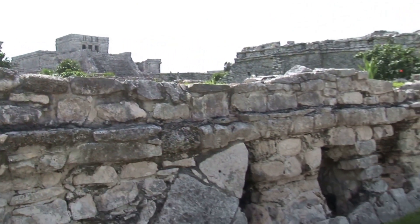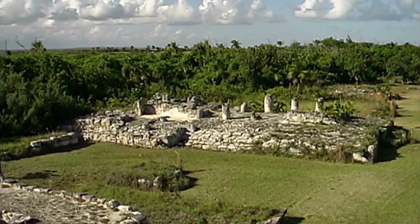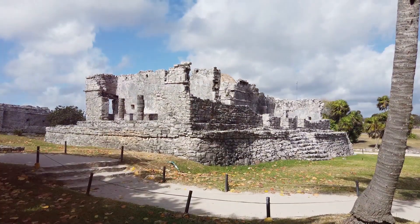The ruins, scattered with iguanas basking in the sun, consist of 47 structures, including platforms, temples, and a pyramid. The most striking feature is the main pyramid, a structure that speaks to the architectural prowess of the Mayans.